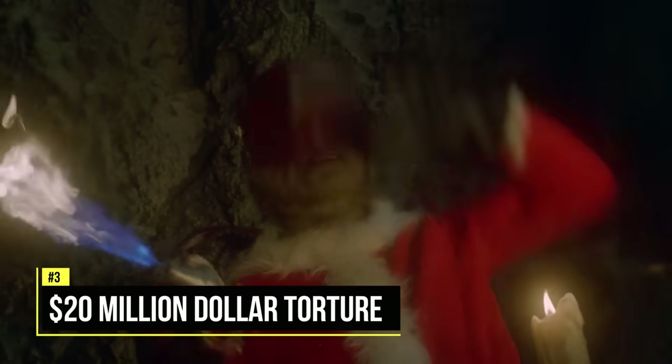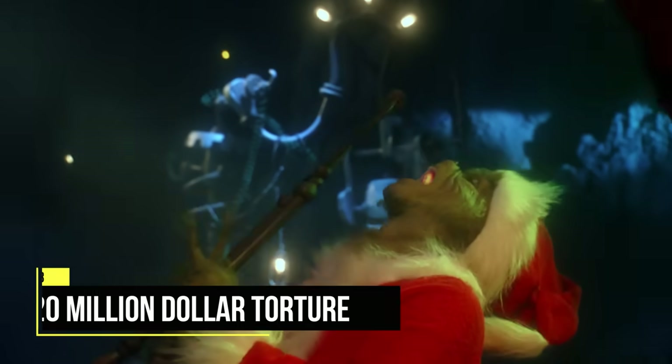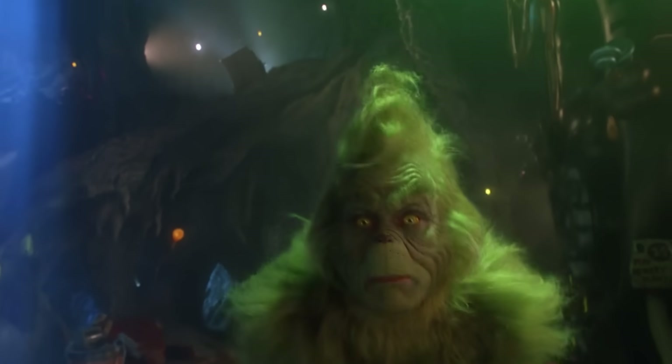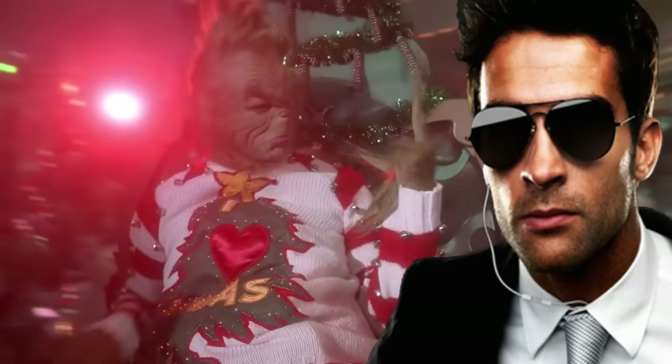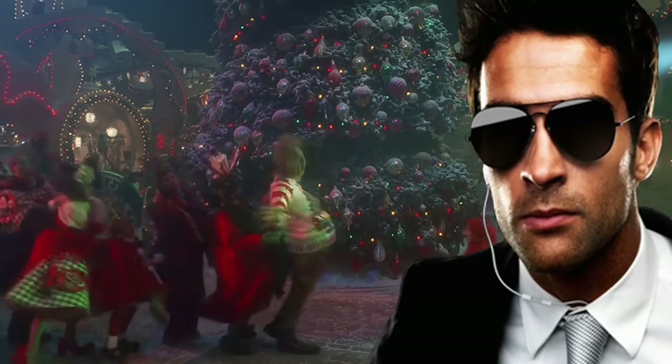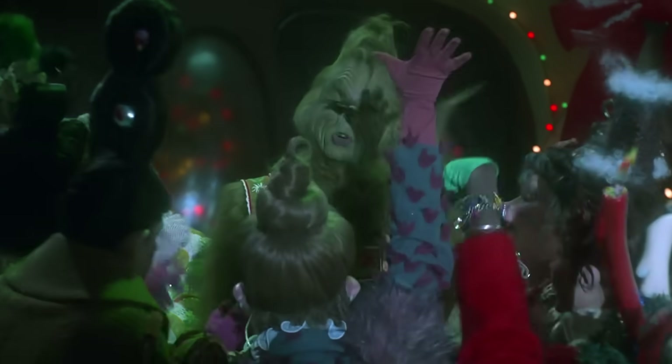Jim Carrey was paid $20 million for his 92 days of work on the Grinch, and he said the experience was like torture because he felt like he was buried alive every day in his costume and prosthetics. So the producer hired a CIA agent trained in torture endurance to give Carrey some distraction techniques to withstand the trauma, such as eating everything he saw, punching himself in the leg, or spontaneously asking someone to slap him.